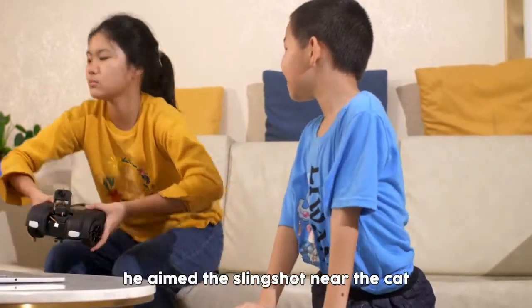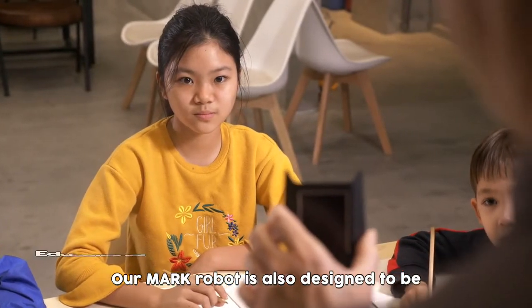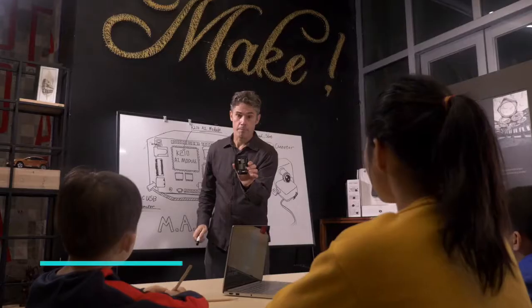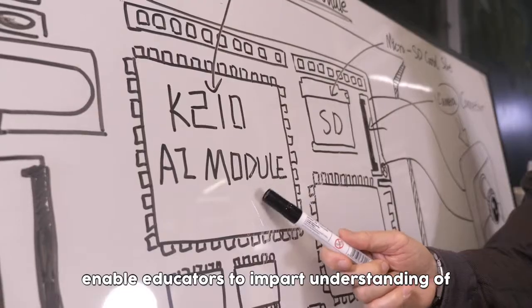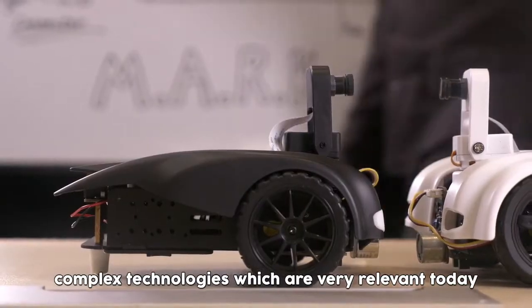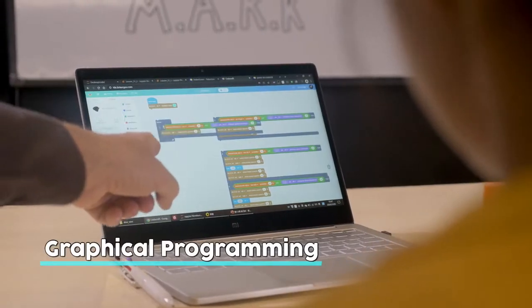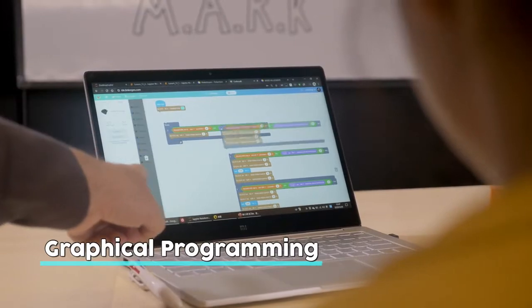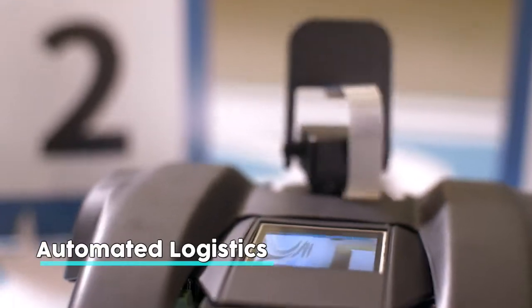She's not impressed that he aimed a slingshot near the cat. Our Mark robot is designed to be educational. Mark's abundant range of supporting courses enable educators to impart understanding of complex technologies which are very relevant today. Through graphical programming, students can quickly develop enhanced understanding of the principles behind autonomous driving and automated logistics.